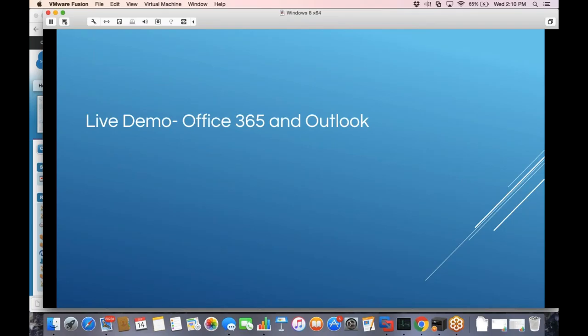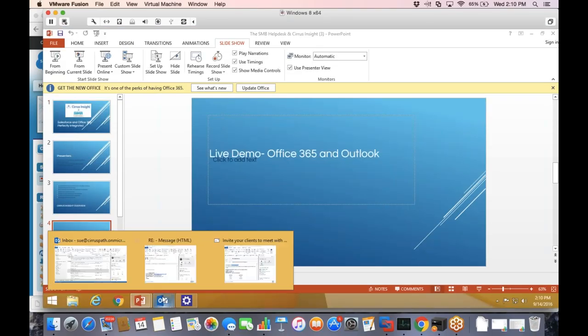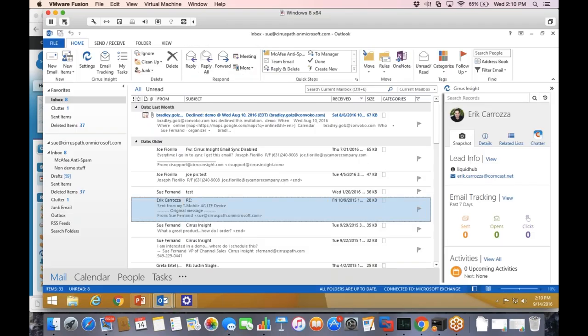I'm going to go ahead and share my screen and show you what this looks like, because a live demo always works better than a bunch of screenshots. I'll go into Outlook and show you what it looks like. In the background, my calendar and email sync is already happening. This probably looks familiar — when you're inside your Outlook inbox, this is Cirrus Insight, the app. It's a plugin, so it's all client-side install. There's nothing that has to be set up in Salesforce to use the app, which is significant — it's not a difficult installation. Same thing with the email and calendar sync — it's all done from a dashboard and just enabled.